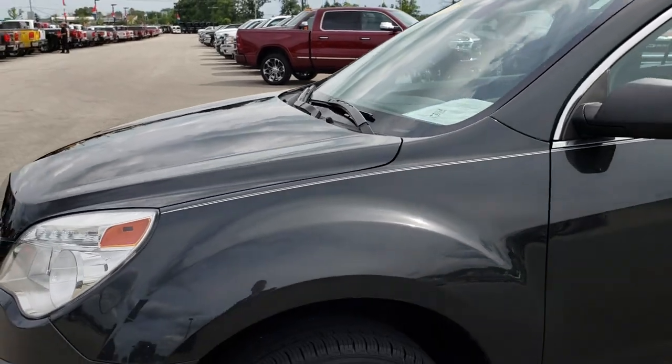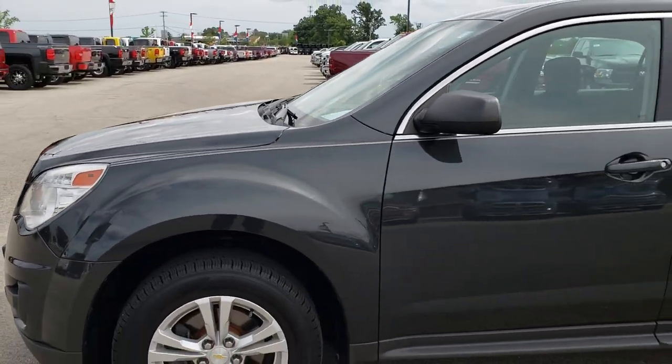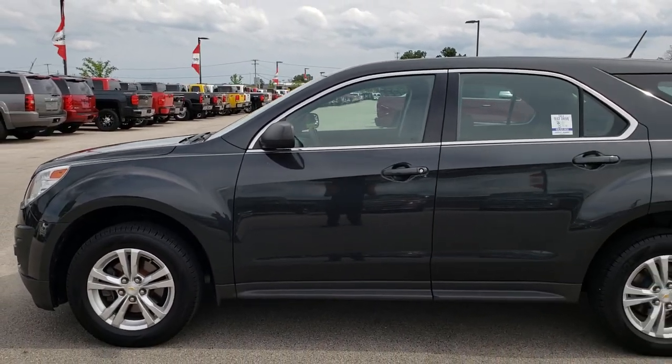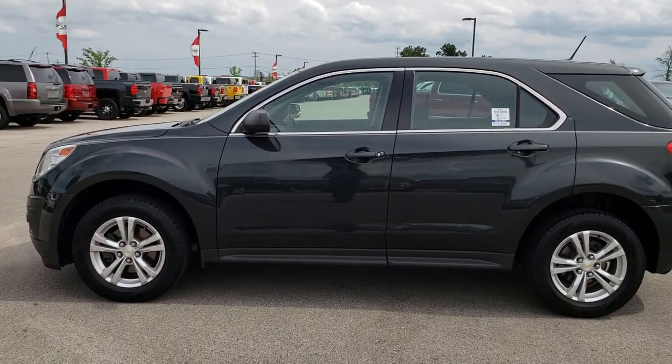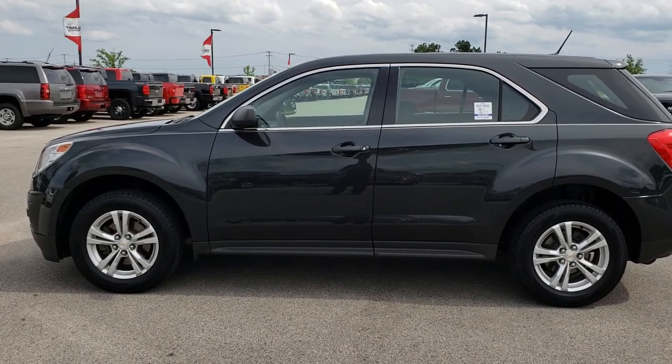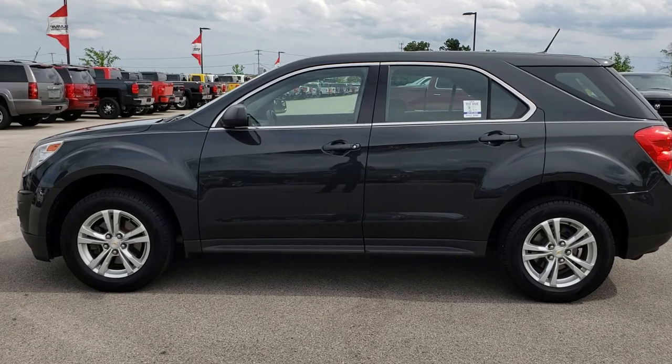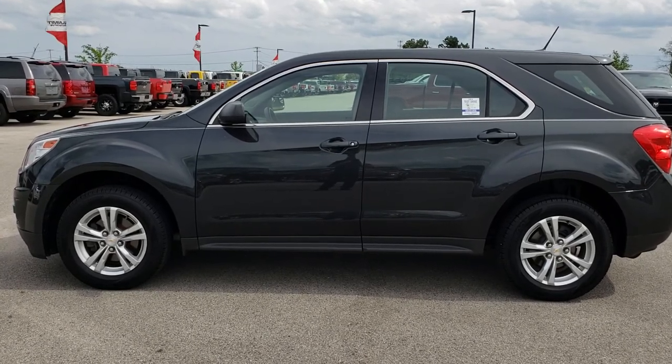To see more pictures of this Equinox or one of our other 400 new and used cars, trucks, SUVs, minivans, Wranglers — you name it, we've got it. Go to our website at www.summitauto.com. You will find full pictures and descriptions of every single vehicle on our lot, plus videos of every single used vehicle we have, all at summitauto.com.